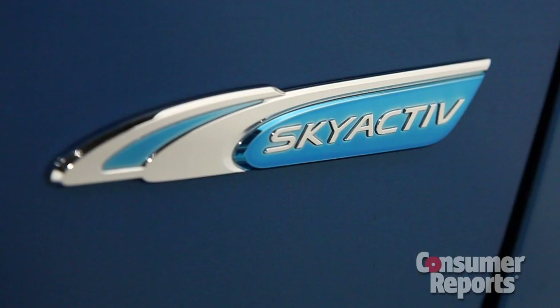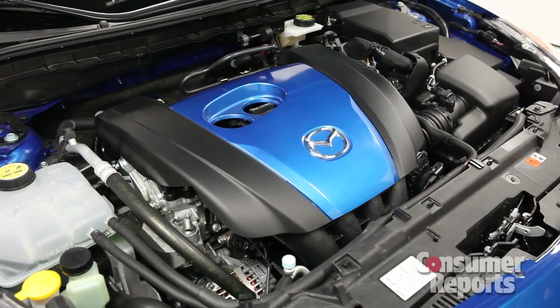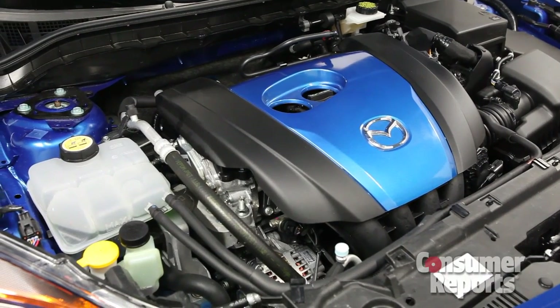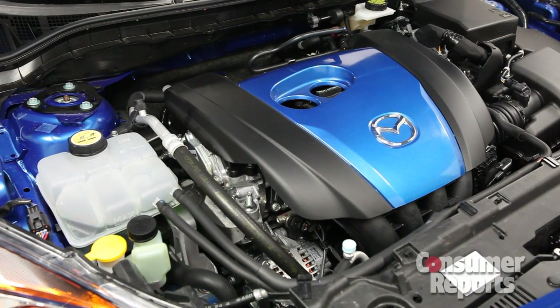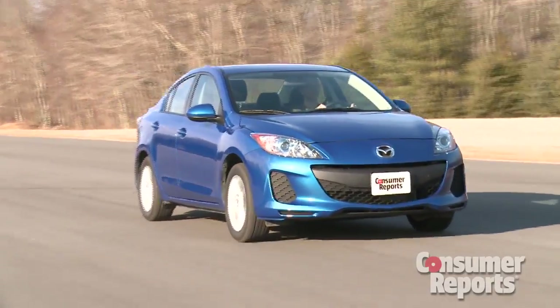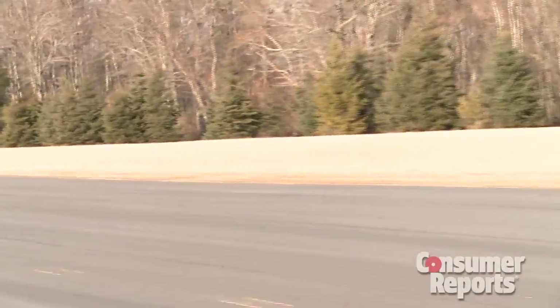The reason for that is right here: Mazda's Skyactiv 2-liter 4-cylinder engine. It uses a variety of technologies, including direct injection and a very high compression ratio, to eke out maximum fuel economy. Another improvement was the move to a 6-speed automatic transmission. A slick-shifting manual transmission is also available.